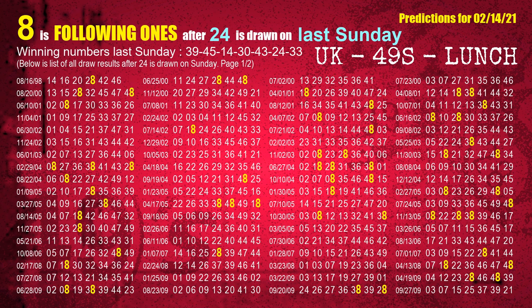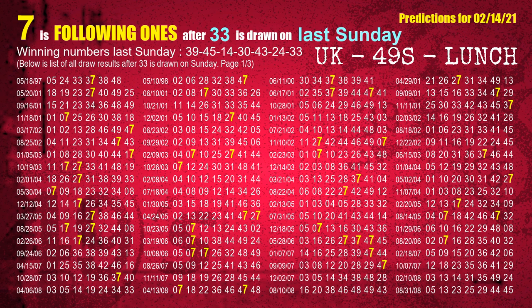The sixth winning number last Sunday is 24. The most frequently following units digit is 8 when 24 is the winning number on last Sunday. The booster winning number last Sunday is 33. The most frequently following units digit is 7 when 33 is the winning number on last Sunday.